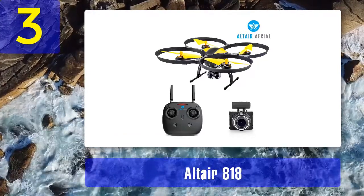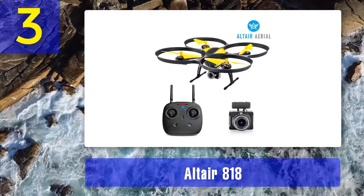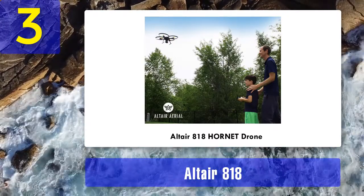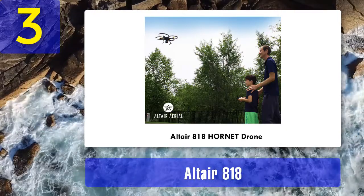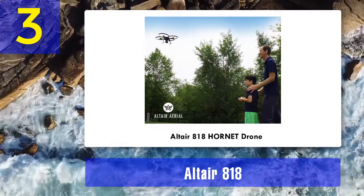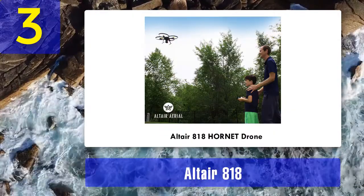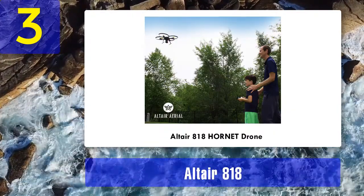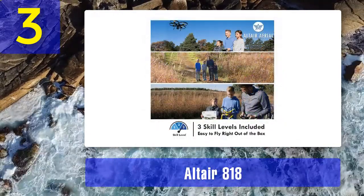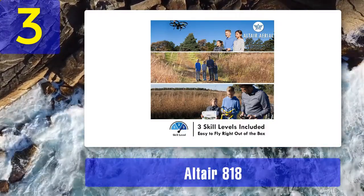Let's start off with this little bugger's specs. If you're thinking of buying the Hornet 818, you'll be happy to know it sports spectacular specifications. This entry-level drone is not only great for indoor use but it also flies for quite a long time — approximately 12 minutes per charge. That's a great flight time coming from an entry-level drone. The operating range is pretty good too, at around 150 meters under ideal conditions, thanks to the 2.4GHz frequency.